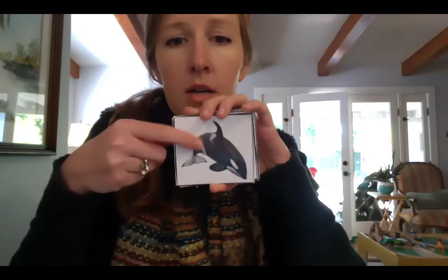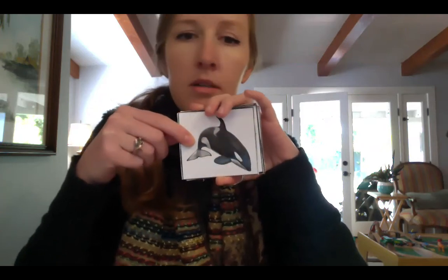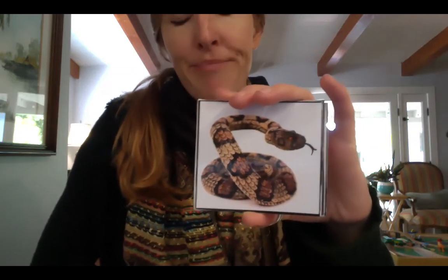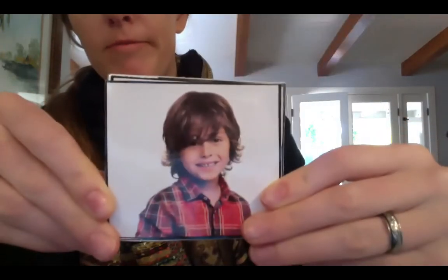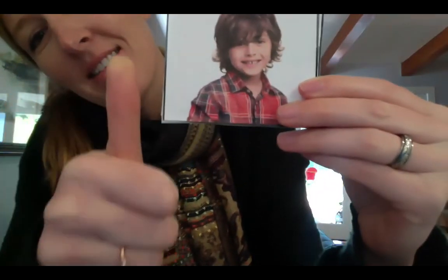And we talked about how the orca is a carnivore yesterday. A snake — mammal or not a mammal? Big thumbs down, right? The snake is covered in scales. What about this animal — this person? Yeah, that is a mammal. People are mammals.